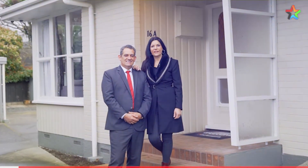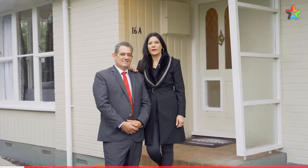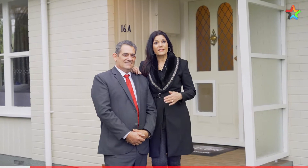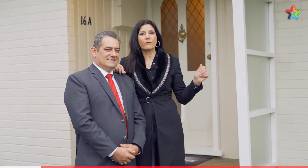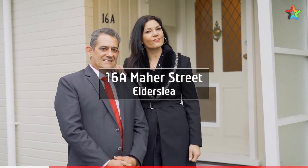Hi, I'm Alina and this is Dean and we're from Blunder Lamarck Professionals Upper Hutt. We're excited today to bring to the market 16A Mars Street. This property is in the ever-popular suburb of Elderslee. Let's go take a look through.